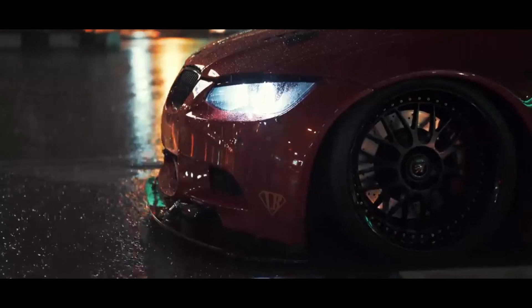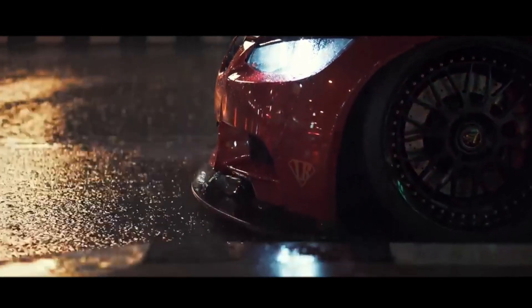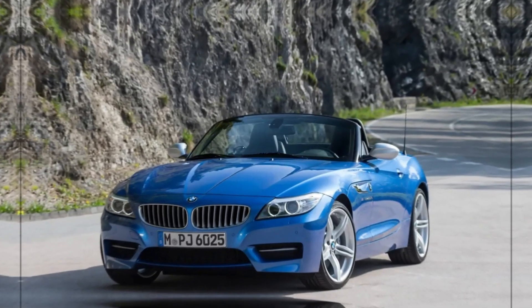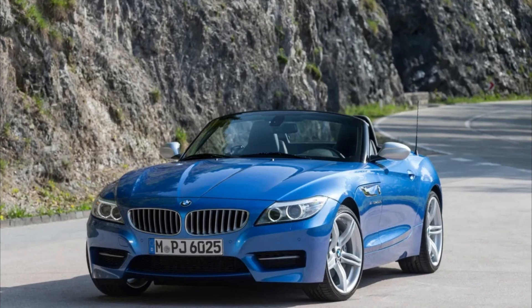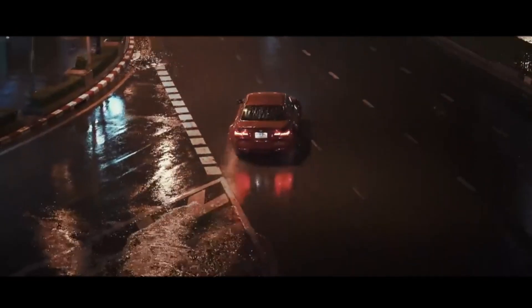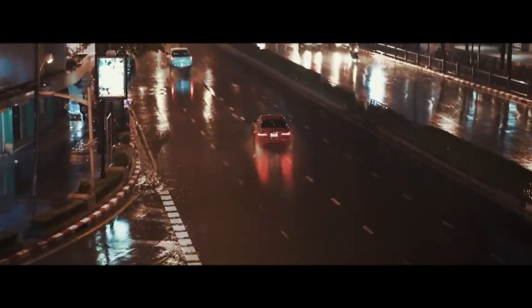Many BMWs eventually benefited from the N54 engine during its decade of service, starting with the E9X series before ceasing production with the 2016 BMW E89 Z4. Here's the full list of the BMWs and Alpinas that featured the N54 engine.